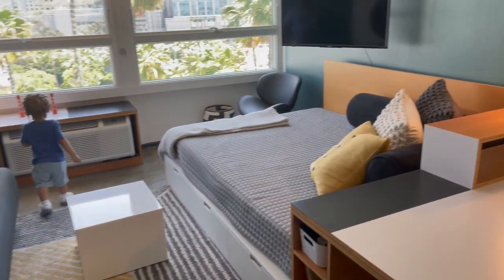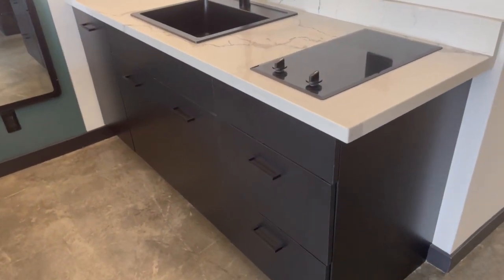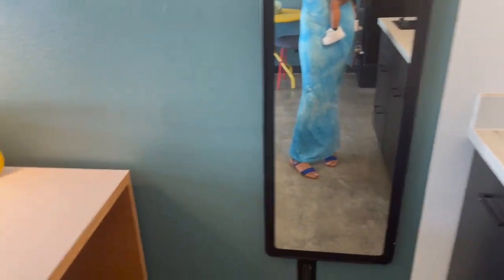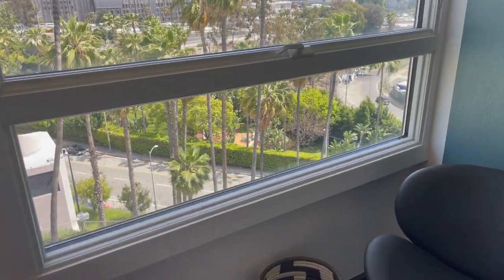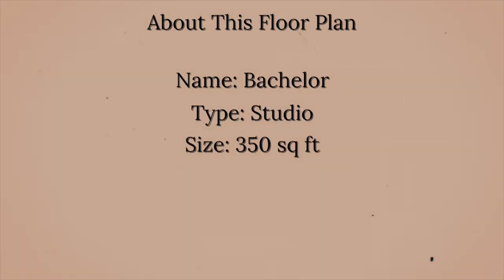You will see my son throughout the video so don't mind him. This is not a full kitchen — it has a refrigerator off to the side, like a mid-size refrigerator, and then it has a small stovetop with no oven. But it does have nice views of the city.